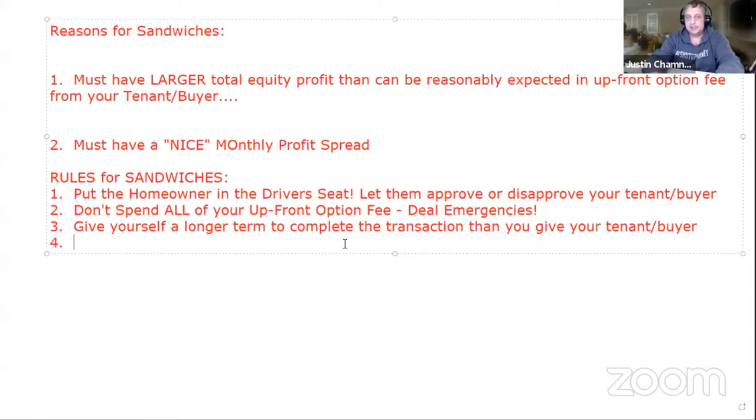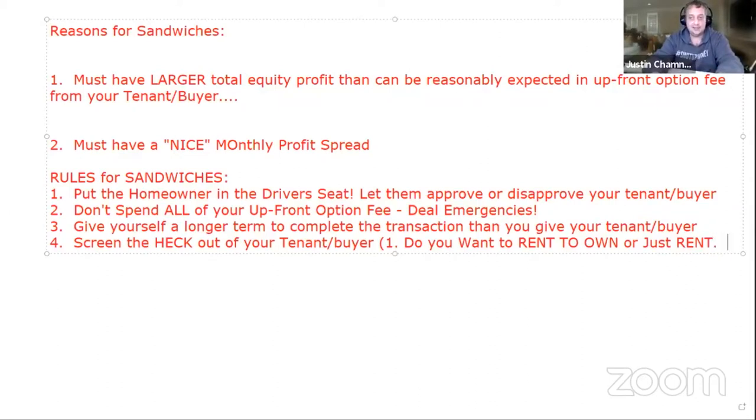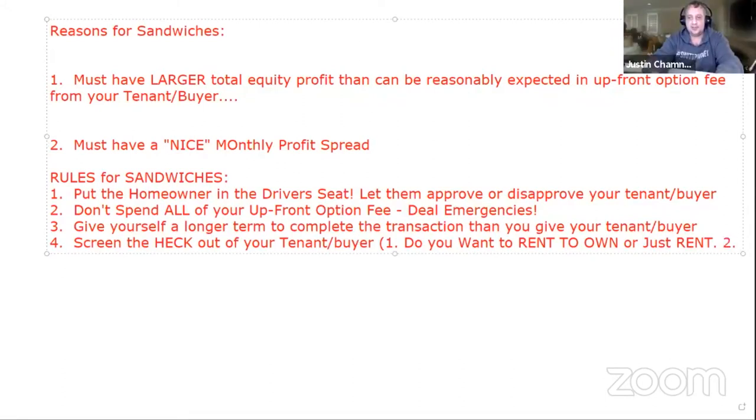Screen the heck out of your tenant buyer. First, find out if they want to rent-to-own instead of just rent — because if I'm going to sandwich a deal I need a committed tenant buyer, not just a tenant. I want to make sure this person is going to perform as much as I can ensure.